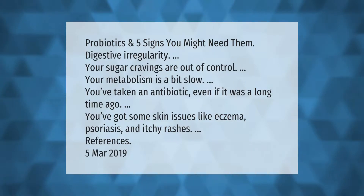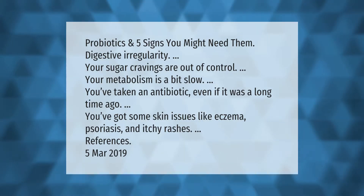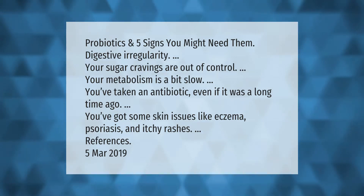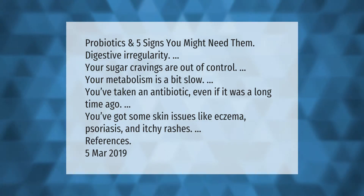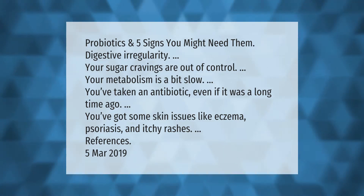Five signs you might need probiotics: digestive irregularity, your sugar cravings are out of control, your metabolism is a bit slow, you've taken an antibiotic even if it was a long time ago, and you've got some skin issues like eczema, psoriasis, and itchy rashes.